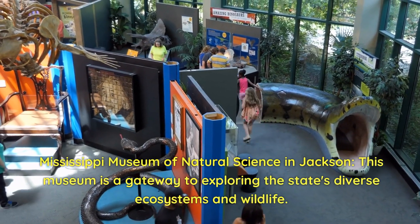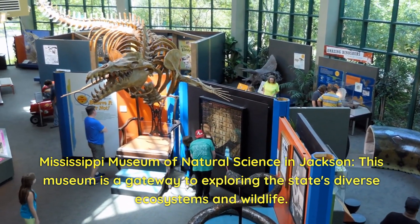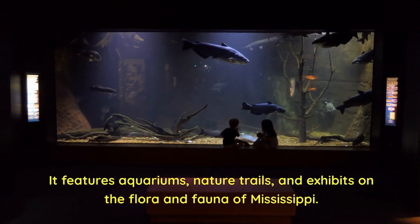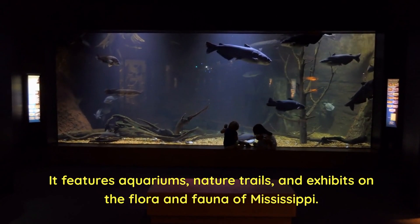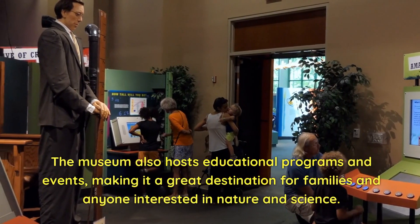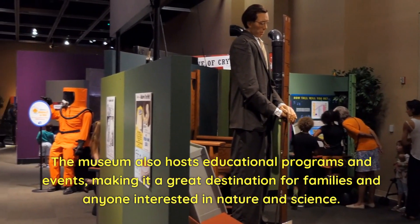Mississippi Museum of Natural Science in Jackson. This museum is a gateway to exploring the state's diverse ecosystems and wildlife. It features aquariums, nature trails, and exhibits on the flora and fauna of Mississippi. The museum also hosts educational programs and events, making it a great destination for families and anyone interested in nature and science.